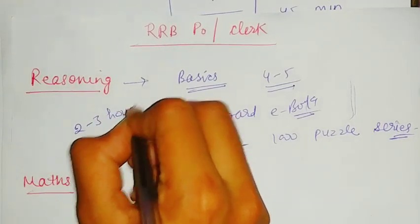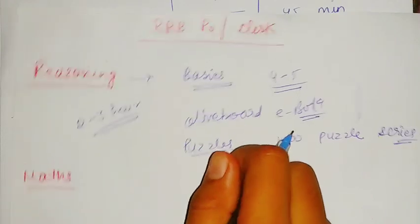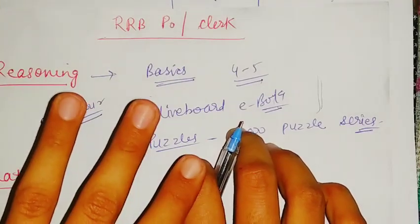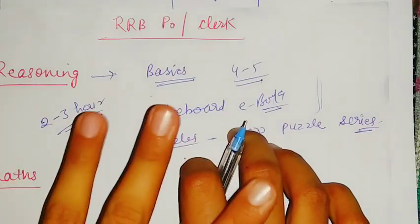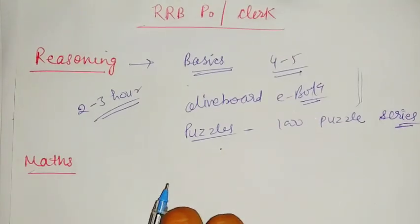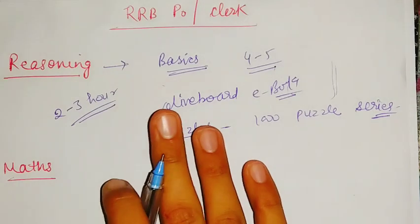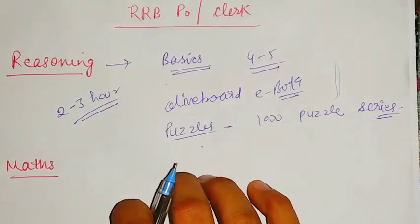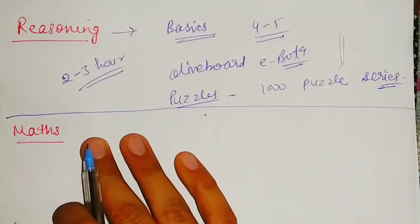Try to give two to three hours to reasoning every day. If you are already preparing, just do practice sets through mocks, because at that level you only need practice. If you are a beginner, first clear your basics and then practice questions. Then we will talk about maths.